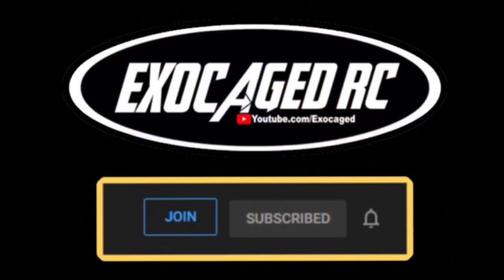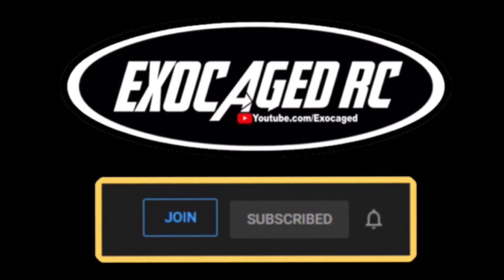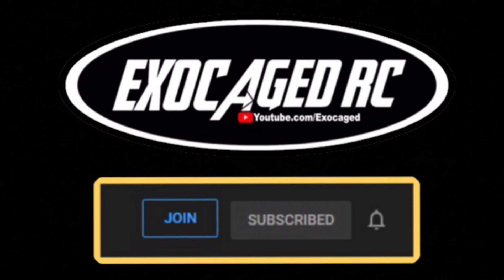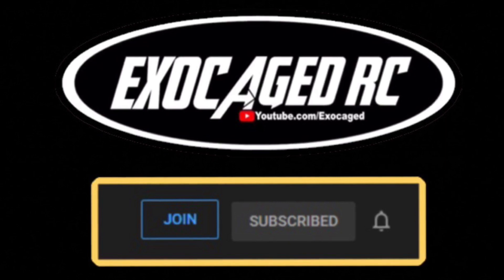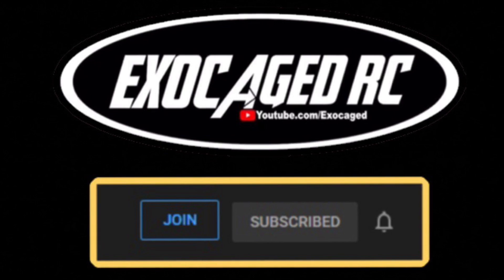Awesome seeing you, man. Thanks for coming by. Nice to meet you. If you guys like the channel and want to help it out, click that join button and become a channel member. Members get special privileges and maybe even some member giveaways. Make sure you check that out, and as always, subscribe, like, and share. Thank you guys for watching.